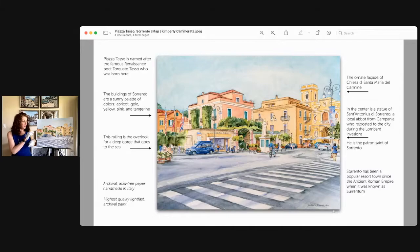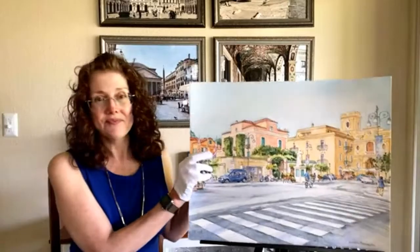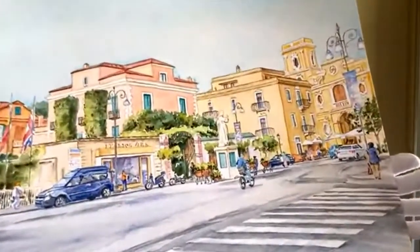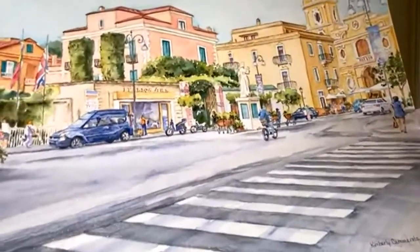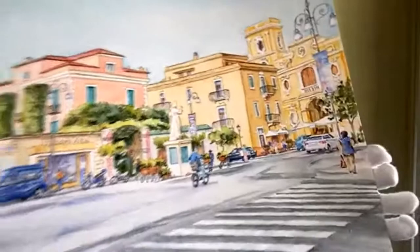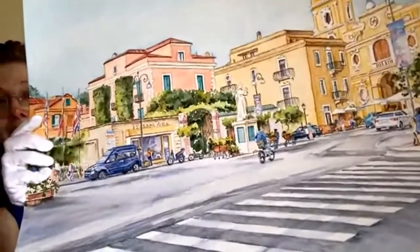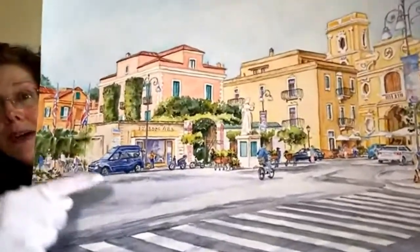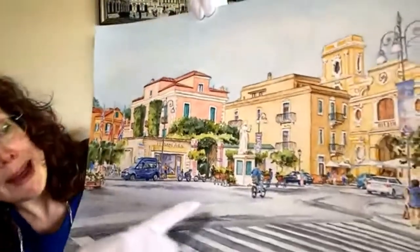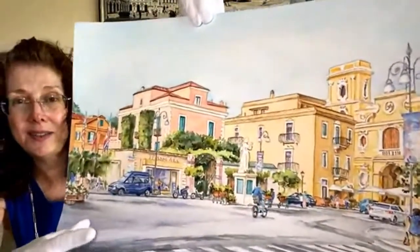I'd like to hold my painting closer so you can see the details of the actual painting. There is a lot of detail in this painting, but I love that it shows the personality of Sorrento. There are people on bicycles — you can see right there. Back here you can see cafes line this piazza.